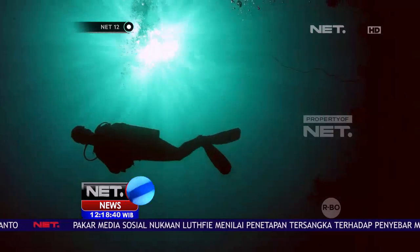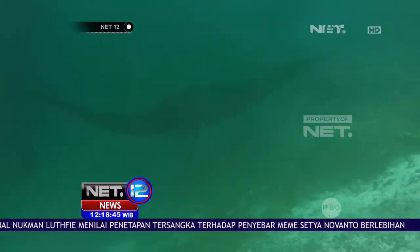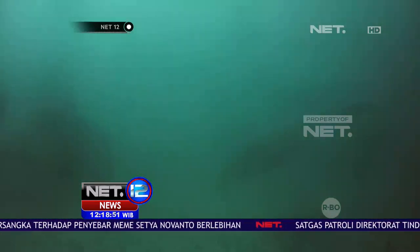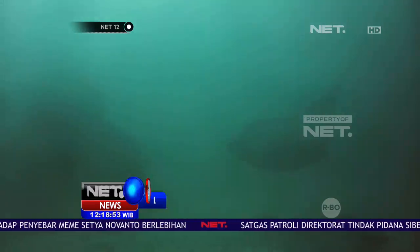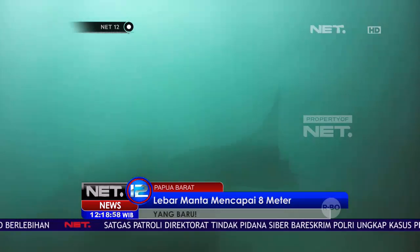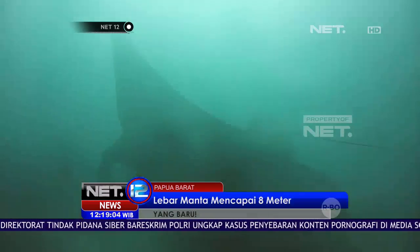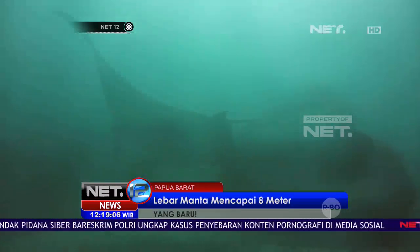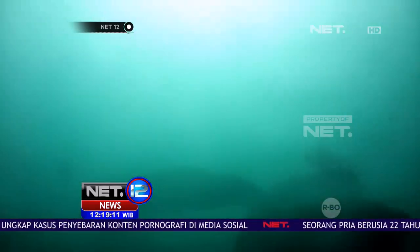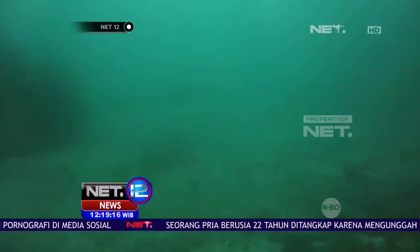Setelah menunggu sekitar 30 menit, akhirnya yang ditunggu-tunggu datang. Ini dia, Manta berjenis Manta Reef yang ditemukan di kedalaman 13 meter. Sayang, arus sedang kencang sehingga air keruh dan visibilitas terbatas. Manta berbeda ya dengan ikan pari — lebar Manta bisa mencapai 8 meter dengan berat hingga 3 ton. Ciri khasnya adalah sepasang sirip kecil seperti tanduk di area kepala. Sirip itu berguna untuk menyaring plankton yang masuk ke mulut bersamaan dengan air laut.